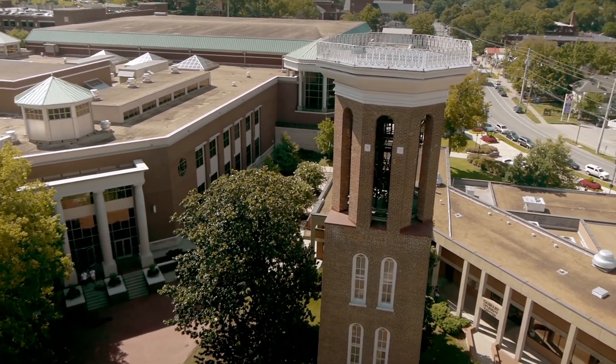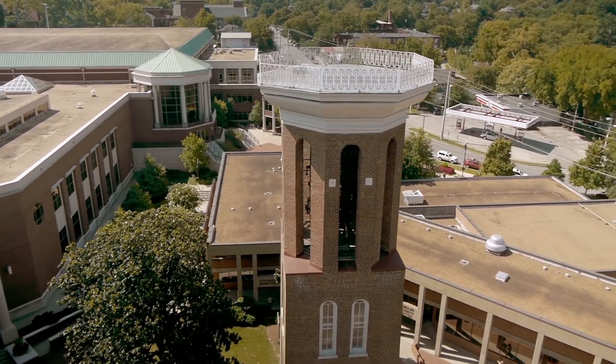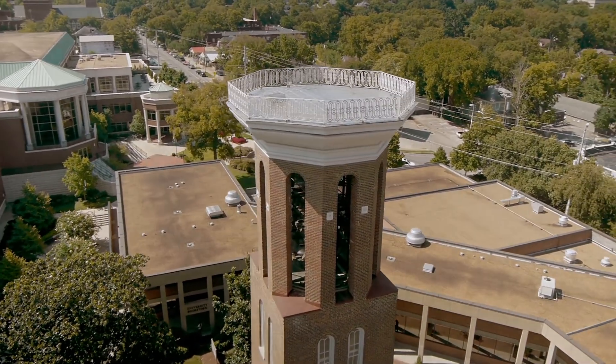He even offers carillon-playing classes to students. The bell tower also has a small ground-level chapel used for weekly prayers.